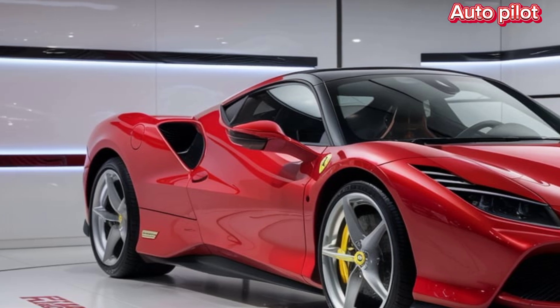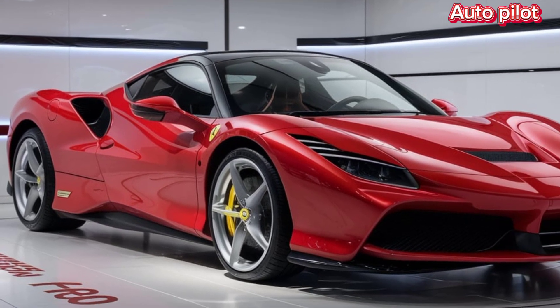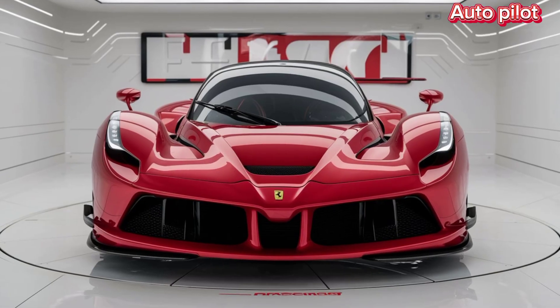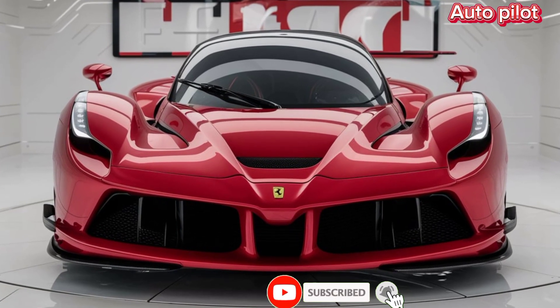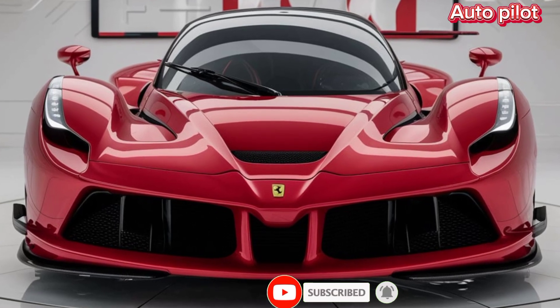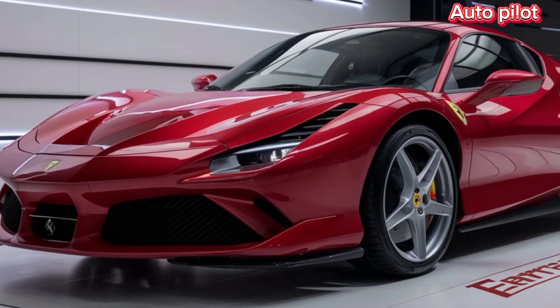Moving to the design, the F80's aerodynamic profile is sculpted for maximum downforce and stability at high speeds. The sleek, aggressive lines, combined with lightweight materials like carbon fiber, ensure this car not only looks stunning but is also incredibly agile on the road. Every curve and vent serves a purpose, enhancing performance while maintaining Ferrari's signature elegance.